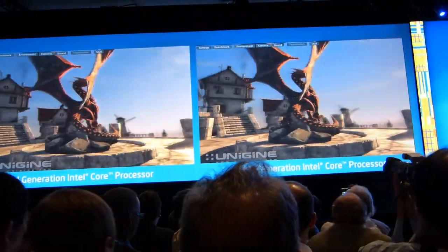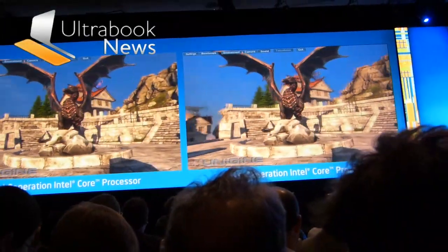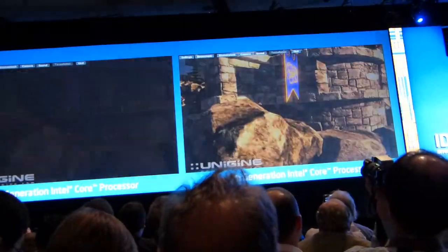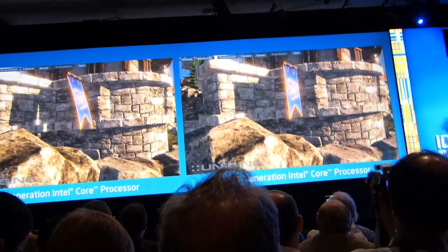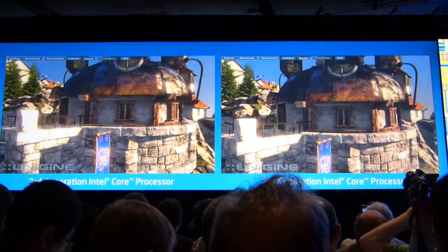This is something you probably may be expecting from Intel, therefore you do not applaud. But delivering 2x generation by generation is not a small exercise.